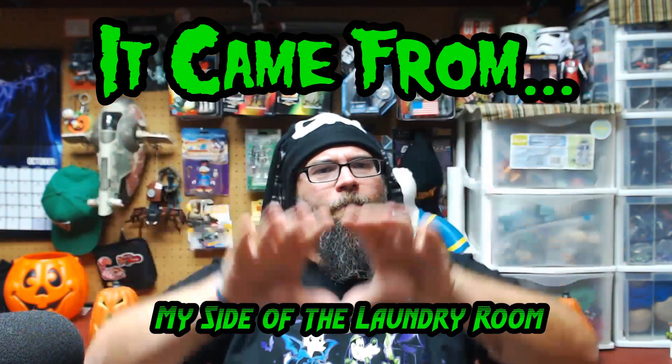Hello everybody and welcome to It Came From My Side of the Laundry Room. We're still celebrating Halloween here — I got my bunny hat on, got the pumpkins — and we're going to take a look at some spooky and interesting tricks and treats this evening. I thought what better way to celebrate Halloween than take a look at some of the books I had as a kid that helped spark my love affair with monsters. So let's look at some books.